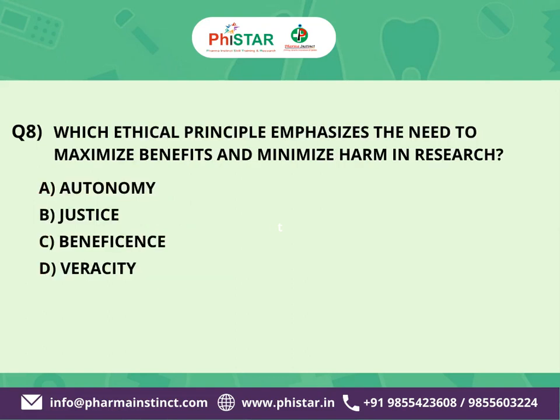The next question is: Which ethical principle emphasizes the need to maximize benefits and minimize harm in research? Here are your options. A. Autonomy. B. Justice. C. Beneficence. D. Veracity.